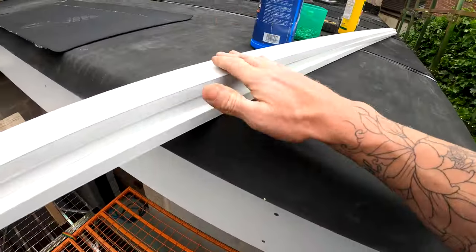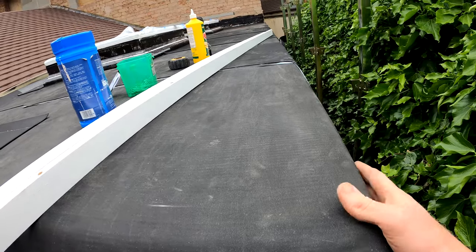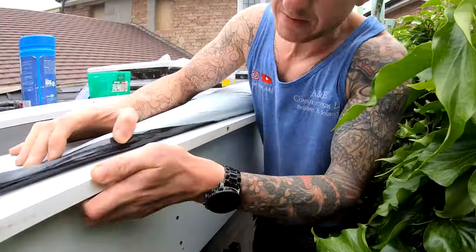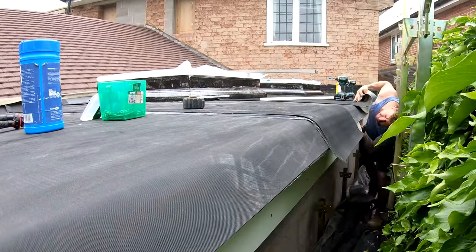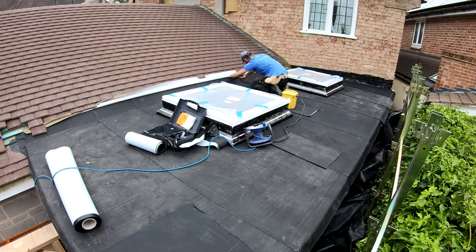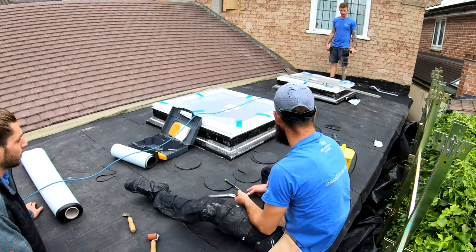Right, next up we're going to fit our drips — here they are, got them machined up, countersunk and drilled through. They're going to just sit underneath here to form our drip. We're going to get the back of these glued up, get them stuck on, and then screw them fixed into the top of the fascia. Hopefully you've enjoyed watching this video — if you have please give us a big thumbs up, smash that subscribe button and turn on your notifications so every time we release a new video you will be notified. Thanks for watching, see you next time.